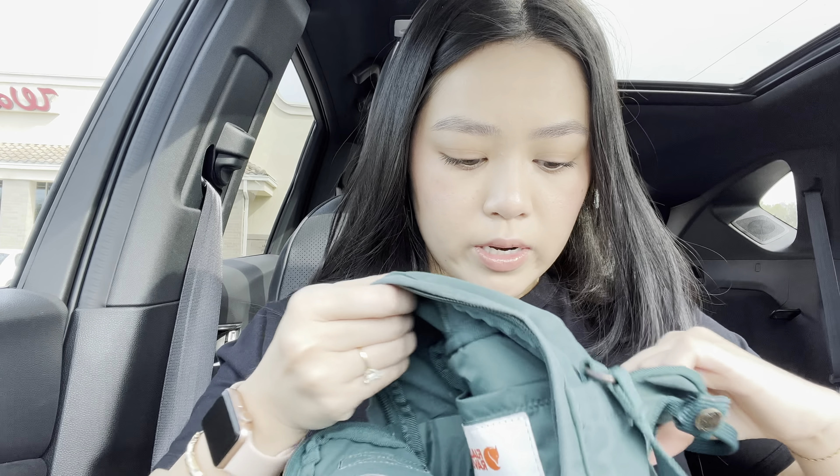And then we're gonna go to the back pocket. Honestly nothing exciting in there today — just have a card, my wrapper from my chocolate chip cookie last night, and a little receipt for gas.